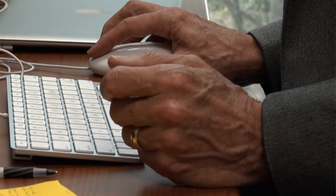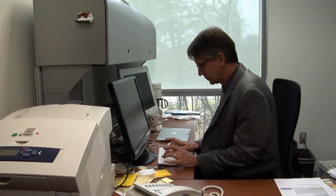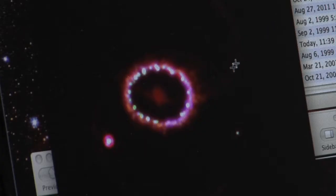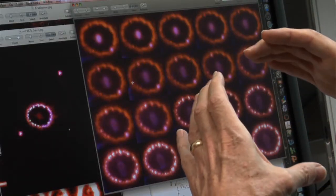Supernova 1987A was the first naked-eye supernova in 383 years. It's now 10 million times fainter than it was in 1987. We've never observed a supernova this early in its life when the debris of the exploded star is just starting to be spatially resolved. It's a completely unique phase for astronomers.